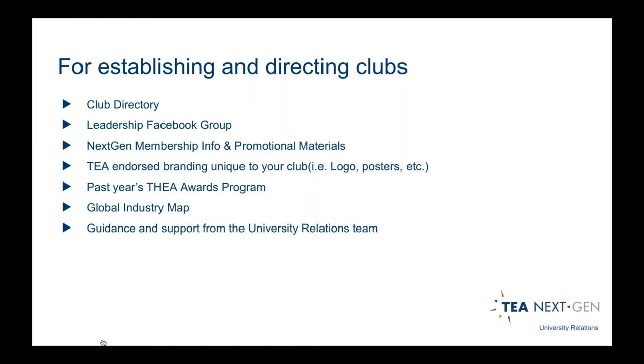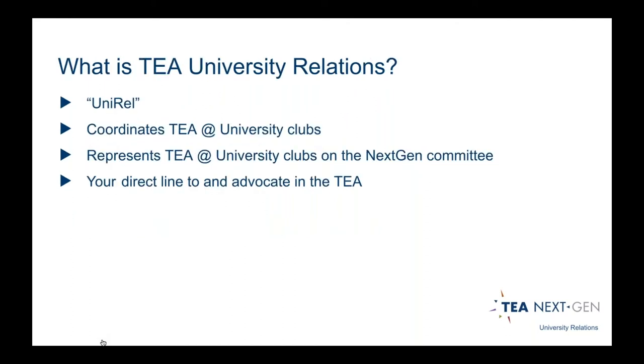We also publish a global industry map so you can find all the companies worldwide within the TEA, as well as where all the local clubs are. The university relations team is another asset — we're here for guidance, support, and to answer your questions at any time. UniRel is what we call it for short. What we do is provide hands-on relationships for all the clubs, supporting students and university interests in any capacity we're capable. We represent you within the NextGen committee.